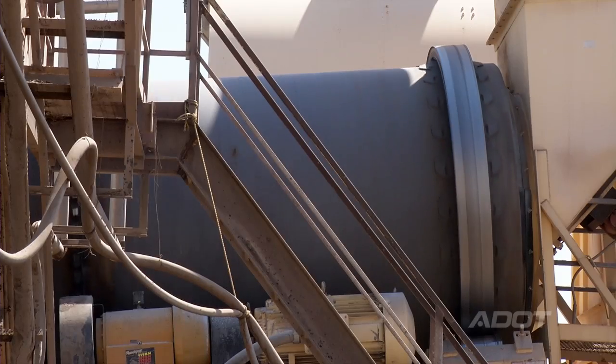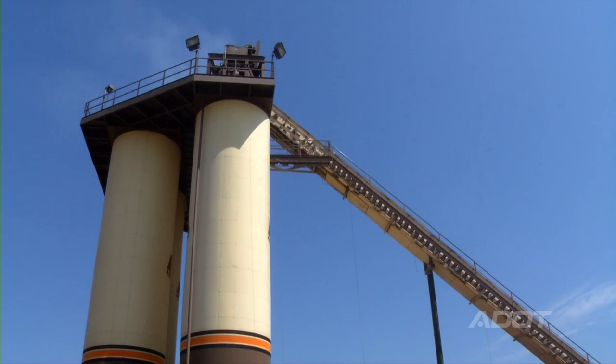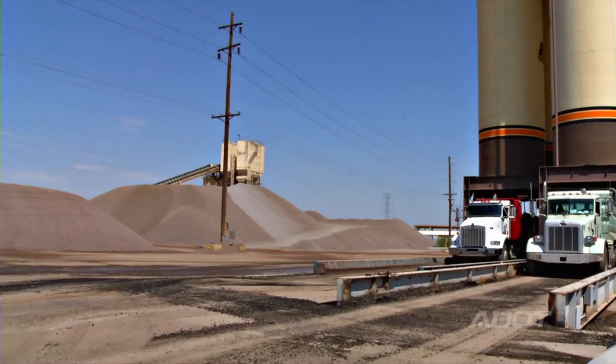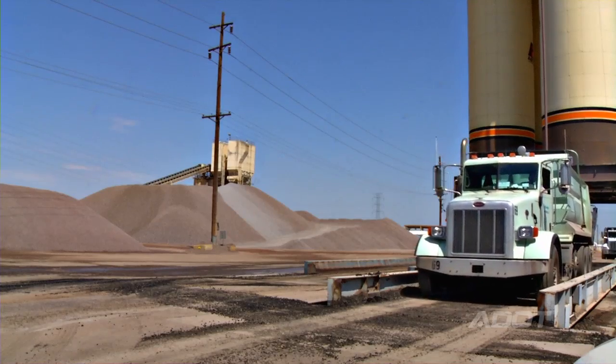The rubber and asphalt blend, which we would call binder, would get dried in that big drum over there and then blended with oil, taken up that huge staircase, and then put into a silo to go out to the job site and get placed for everybody to drive on.